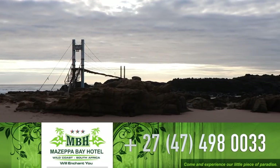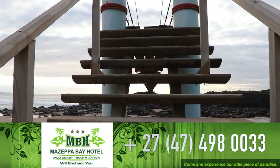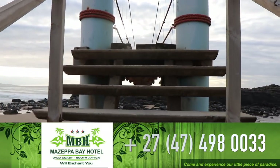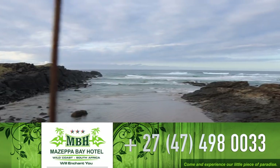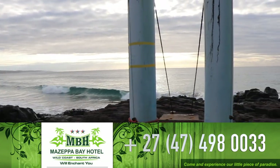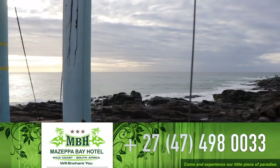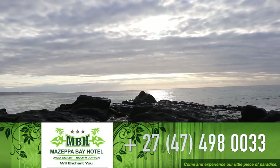Mazepa Bay must be one of the most cinematic, perfect destinations along our South African coastline, situated at the southern part of Transkei, or Eastern Cape under the new naming. From Durban, Mazepa Bay is about 550 kilometers away, and from East London only about 180, making it a very accessible destination.